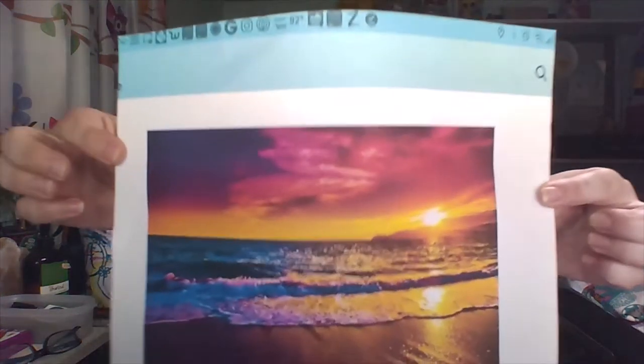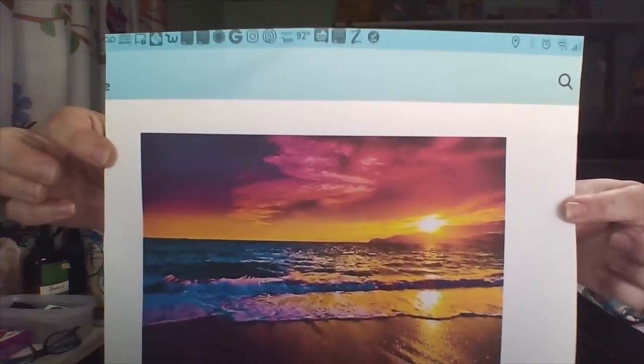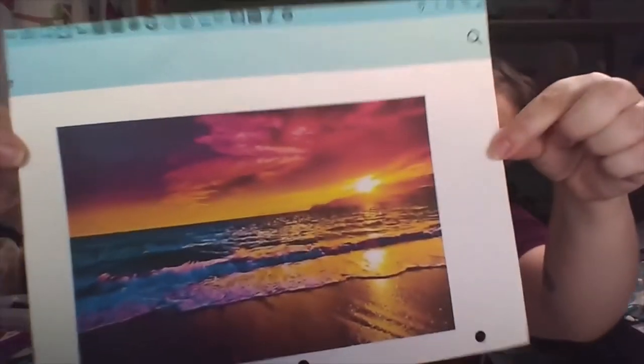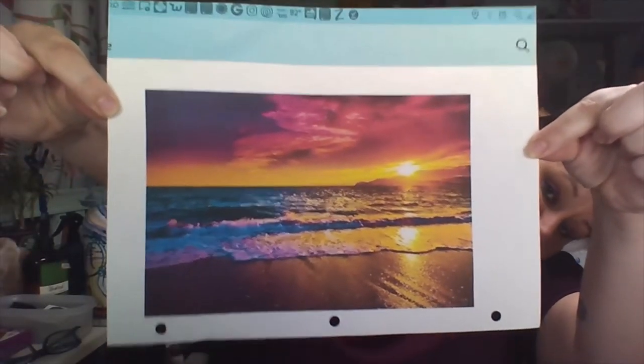This is what I'm about to show you. That is so pure and beautiful — tell me you wouldn't have to have that if you saw it on the diamond painting board. Oh my God, I loved it. I had to get it.